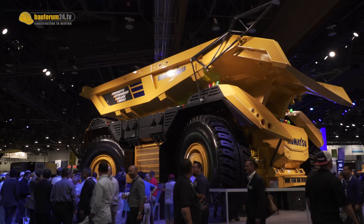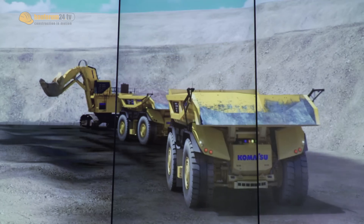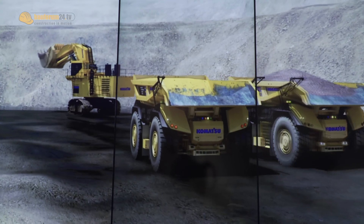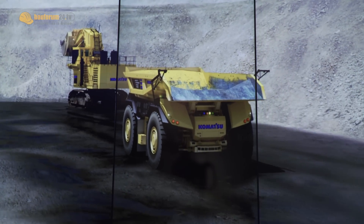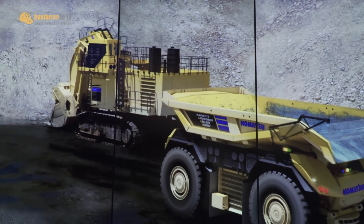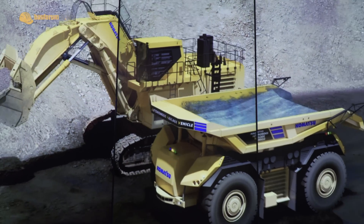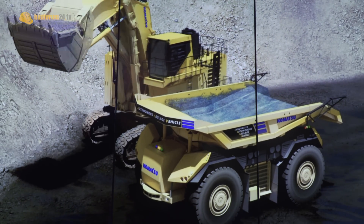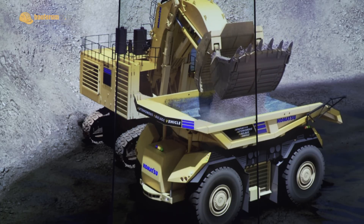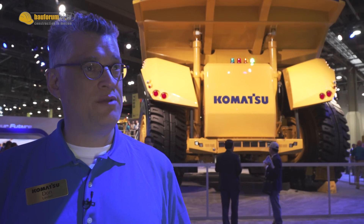Autonomous brings benefits in all three areas. The biggest benefit comes from production increase because the trucks operate according to the mine plan. You also see optimization benefits from running according to the Modular Mining dispatch directions. But you also see cost benefits from running the machines according to their engineering design guidelines — they don't run fast and hard and brake hard; they run within their design parameters.